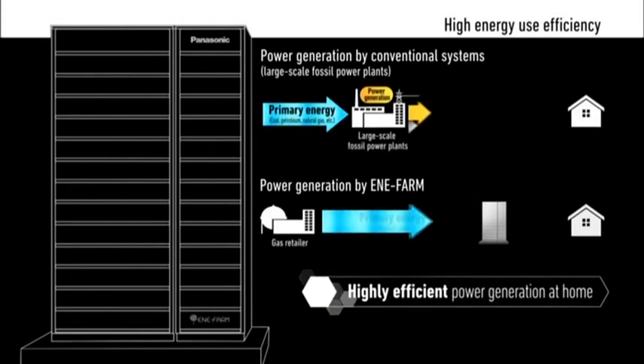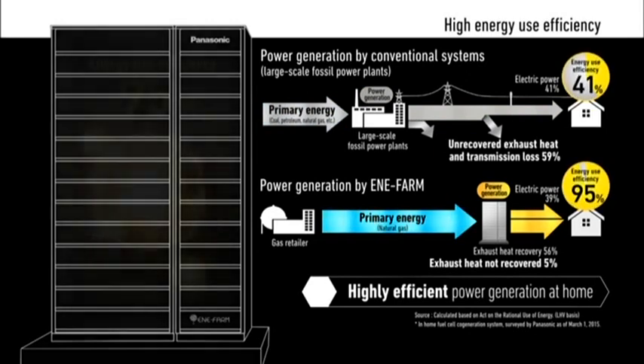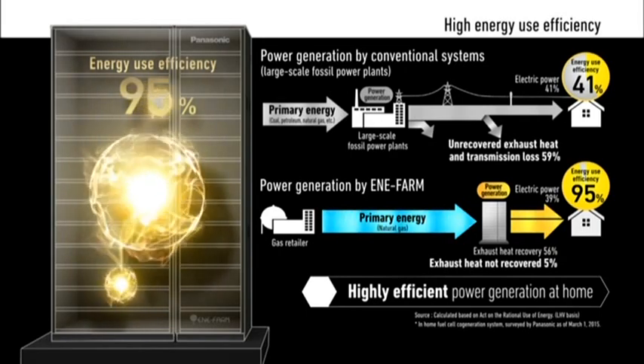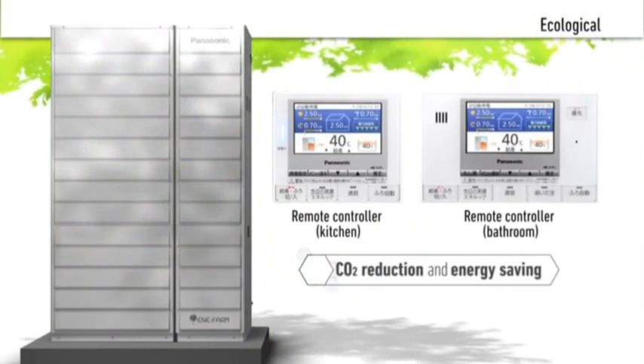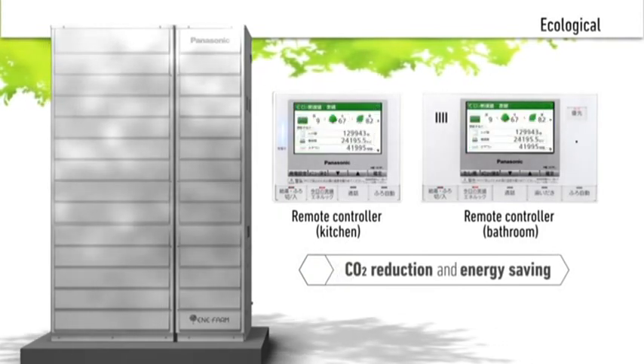Since Enifarm generates electric power in the home, it can capture the exhaust heat energy and avoids electrical transmission losses. The total energy efficiency is approximately 95%. Enifarm utilizes energy with minimum waste. As a result, it reduces greenhouse gas emissions, such as CO2.